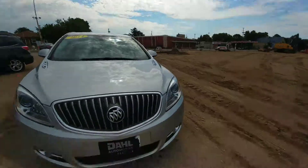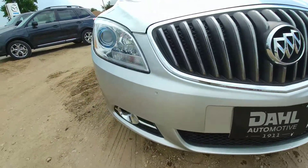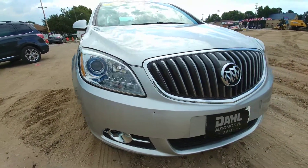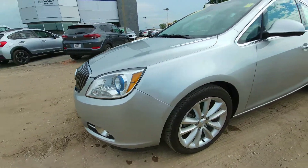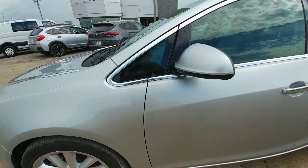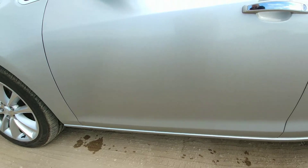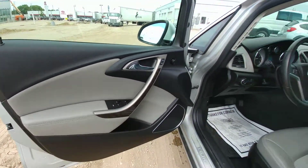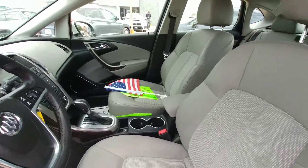I think you'll love the vehicle. Let's get some inside view for you here. Seats are in great shape — no stains that I found on any of them.